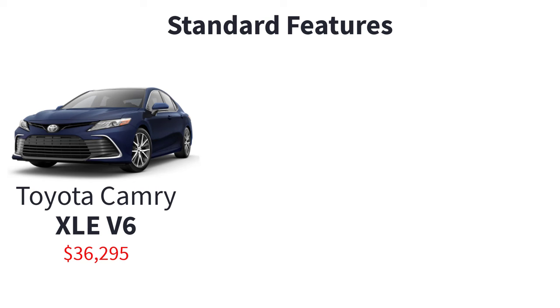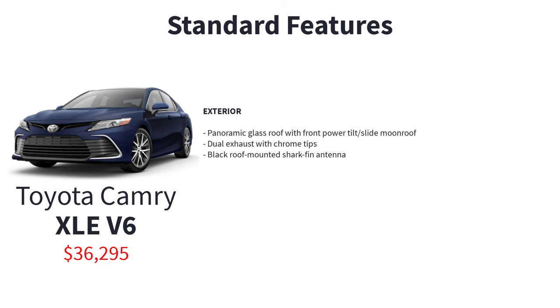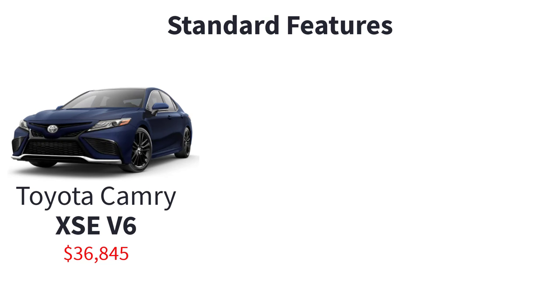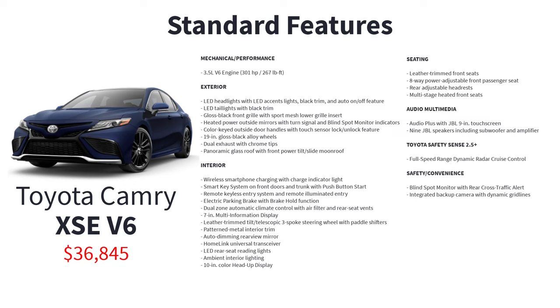The XLE V6 has a starting MSRP of $36,295 and builds off the XLE's features. Additional standard features include a 3.5-liter V6 engine, panoramic glass roof with front power tilt-slide moonroof, dual exhaust with chrome tips, black roof-mounted shark fin antenna, 10-inch color head-up display, audio plus with JBL 9-inch touchscreen, and 9 JBL speakers including a subwoofer and amplifier. The premium XSE V6, starting at $36,845, represents the pinnacle of the Camry range, seamlessly integrating all the luxurious and advanced features of the XSE with the comprehensive offerings of the XLE V6.